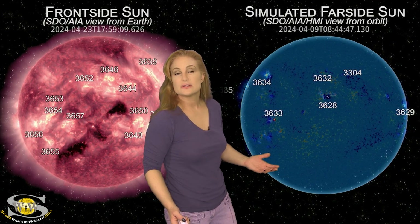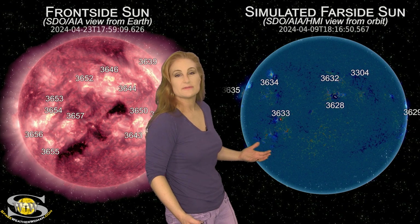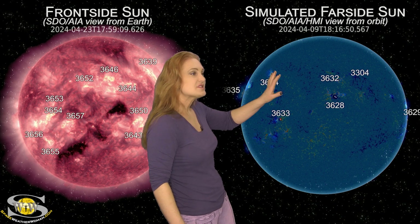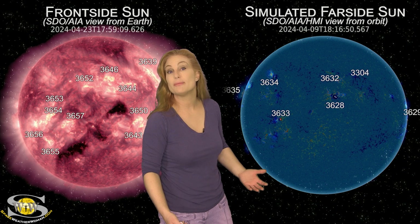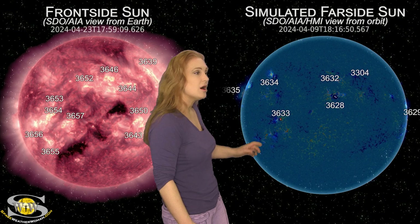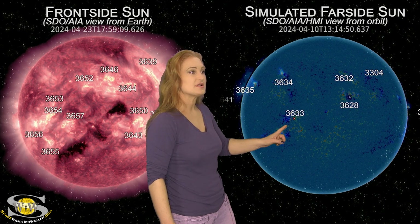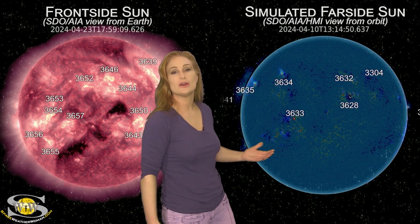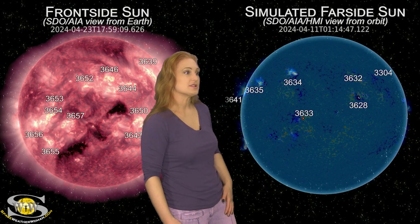Taking a look at the sun's far side — we can no longer use Stereo A imagery to look at the sun's far side because Stereo A is now looking at the same side of the sun as we are. So we have to simulate the far side by looking at HMI and AIA imagery from about two weeks ago to get an idea of what active regions might be lurking there. As you can see, regions 3628 and 3633 were the regions that gave us a little bit of activity the last time they were in Earth view, and they look like they might be surviving their far side passage.